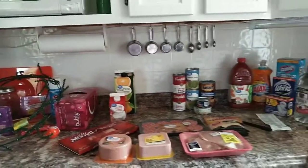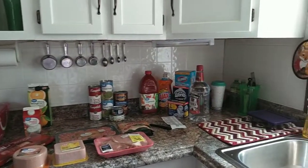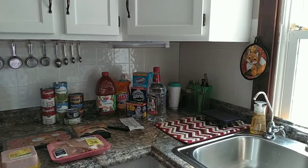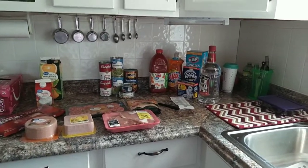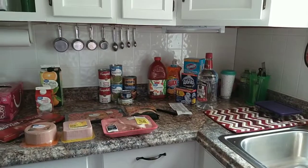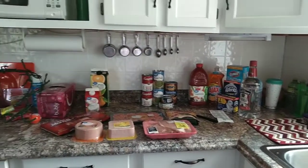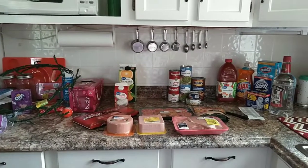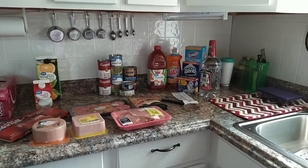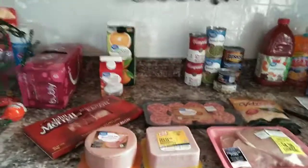Good morning everyone, how y'all doing today? Actually it's afternoon — I have been gone all morning. I got a Walmart haul for you guys, and then I have an Aldi's and a Dollar Tree. Anyway, let's get started on this Walmart haul. First of all I'm going to start with my meat and then I can put it away.